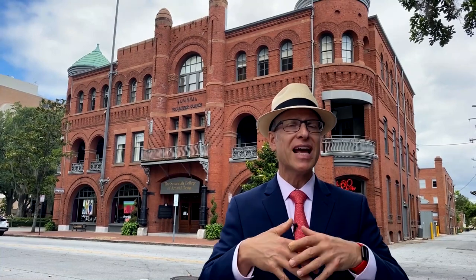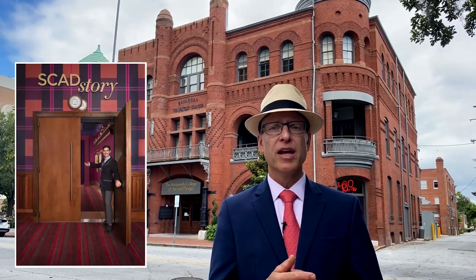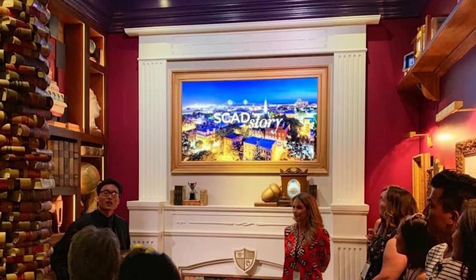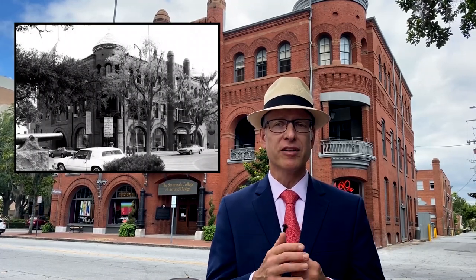Petter Hall, SCAD's first building, illustrates the rich and complex historical narratives that lie hidden within any building's walls. Today, Petter Hall houses SCAD's Story, an immersive 4D experience that tells the story of SCAD's history. But that is just its current story. As SCAD's first building, it was originally called Preston Hall. And before SCAD, it was the Savannah Volunteer Guards Armory.